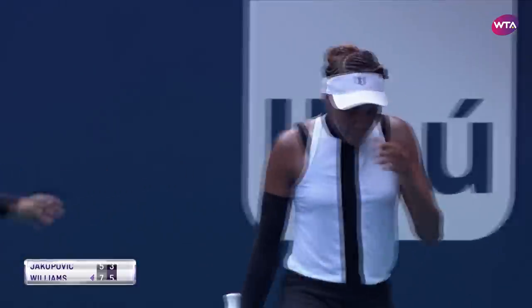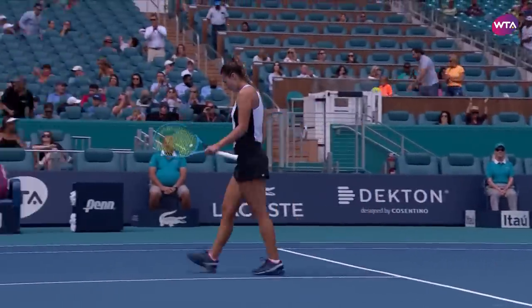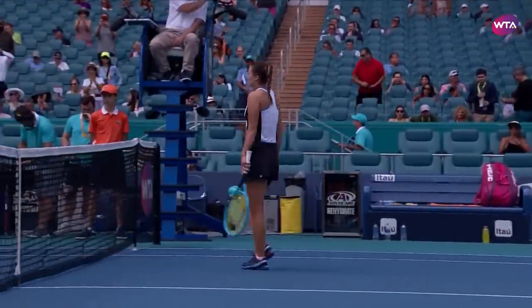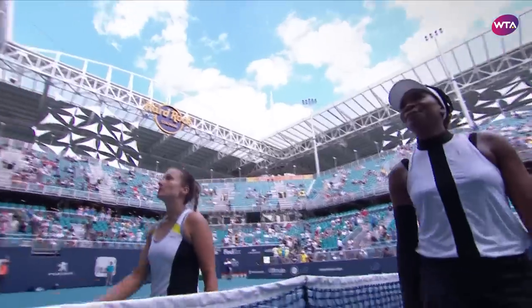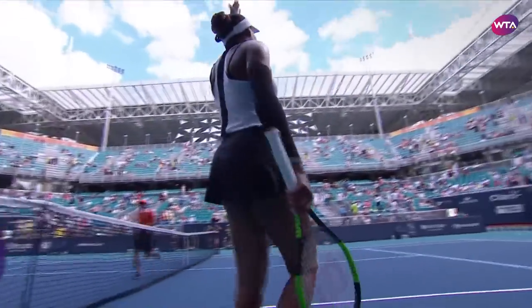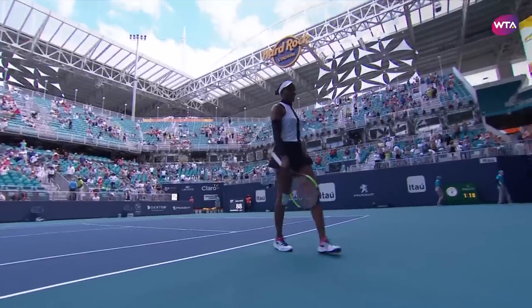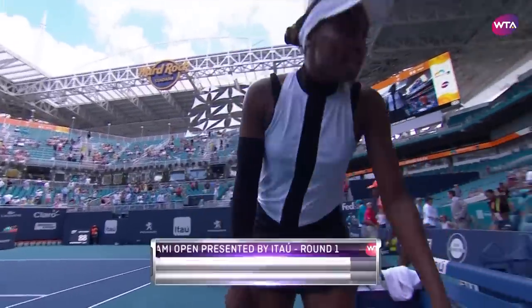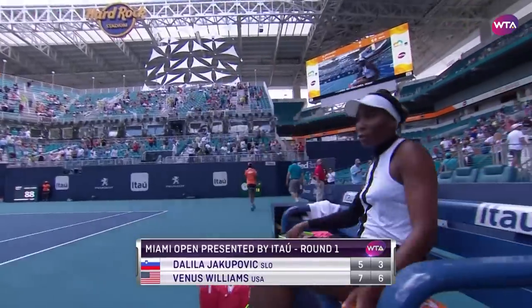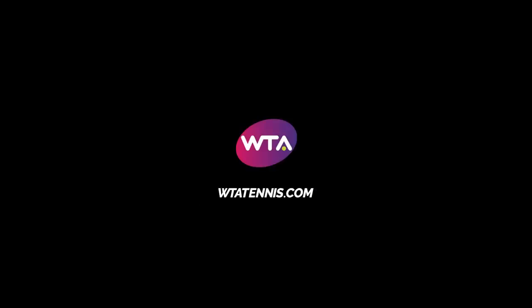Well, Venus Williams, clearly not at 100% in this first round match at the Miami Open, but she has found a way to get through against Yanina Yakupovic, and does so in straight sets 7-5, 6-3. It would be interesting to find out what she had to say about this match, because really not feeling 100% and still being able to come through — again, that's a champion, that's who she is.